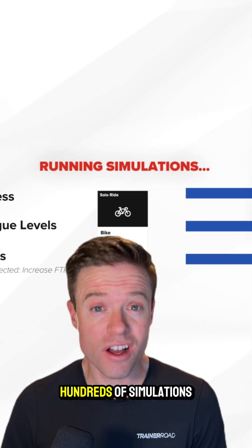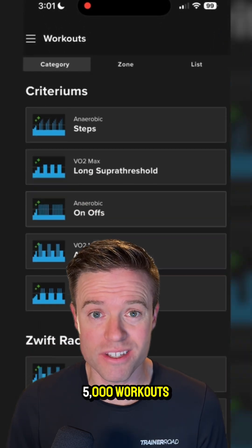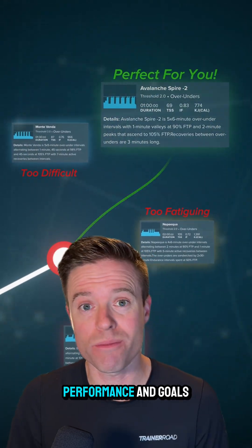It uses this knowledge to run hundreds of simulations in seconds across TrainerRoad's massive library of over 5,000 workouts to find the absolute best workout for your training history, performance, and goals.